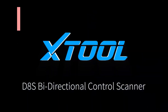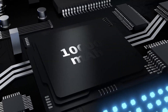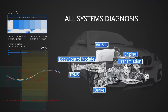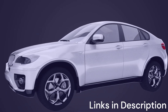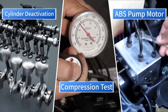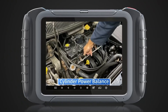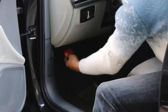Number three: STOL D8S OBD2 Scanner 2025 Upgrade of D8 Bidirectional Scan Tool. The STOL D8S is the 2025 upgrade of the popular D8 model, and it's quickly becoming one of the best OBD2 scanners with ECU coding to buy in 2025. Known for its reliability and professional-grade features, it's designed for workshops and advanced DIY users who demand more than just basic code reading. This scanner supports full-system diagnostics covering all major modules including engine, transmission, ABS, SRS, and more. Its bidirectional control allows users to perform active tests such as cycling the ABS pump, testing fuel injectors, or checking electronic components in real-time.